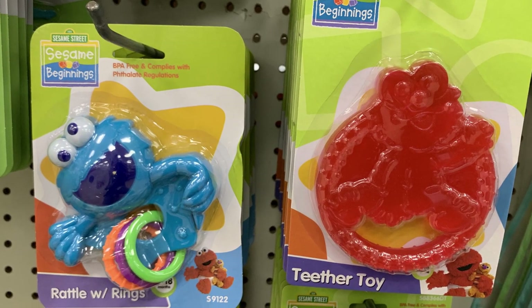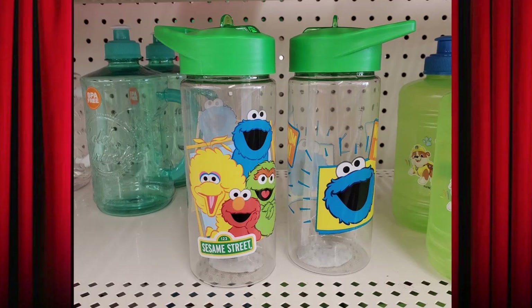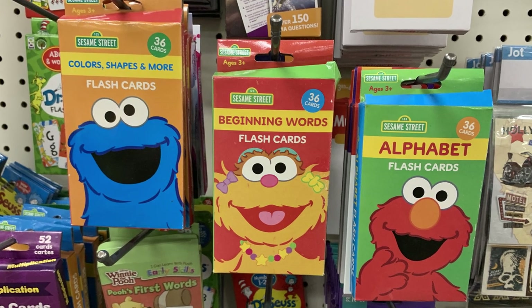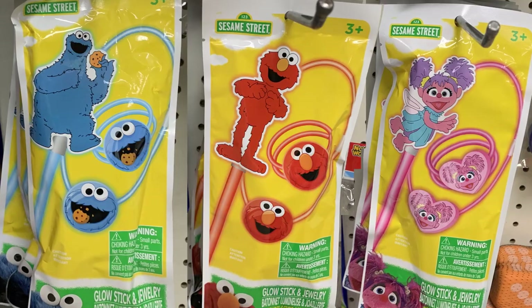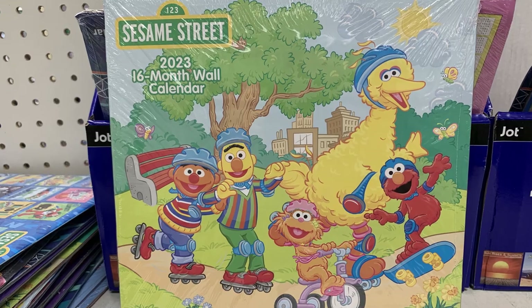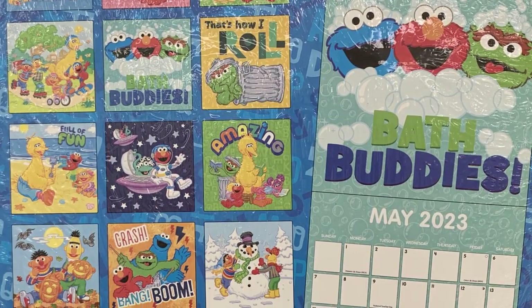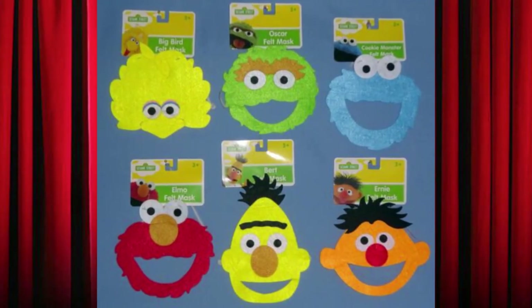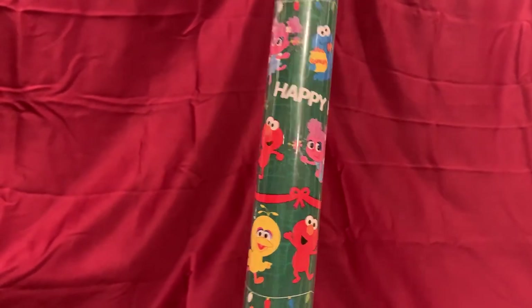Over the years, Dollar Tree has offered many Sesame Street items as well, including baby items like pacifiers, cups, brushes and combs, and even water bottles for adults. Educational items like flashcards and workbooks. More recently they released Glow Sticks and Jewelry featuring Cookie Monster, Elmo, and Abby Cadabby, an illustrated 2023 calendar, a line of Sesame Street flat fabric masks, and even Sesame Street gift wrap with illustrations of Big Bird, Elmo, Abby Cadabby, Oscar, and Cookie Monster, with bows, lights, and a Happy Holidays greeting.